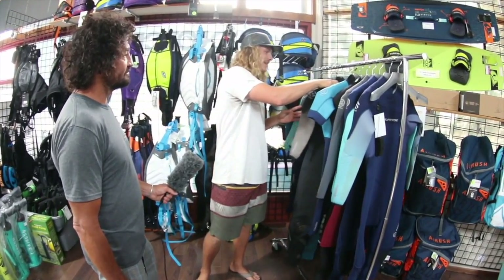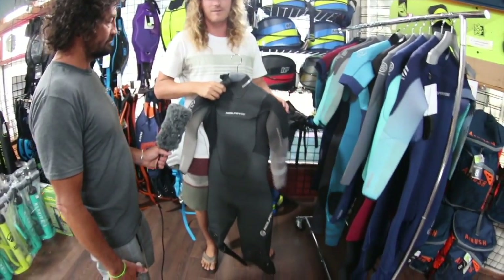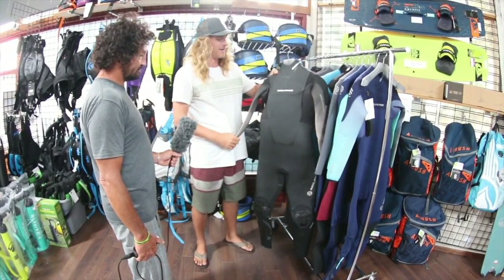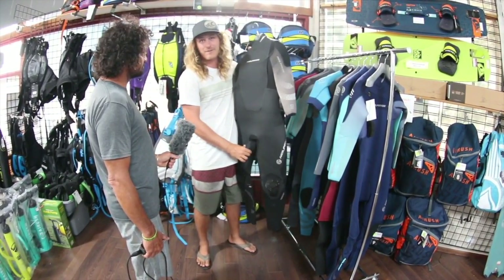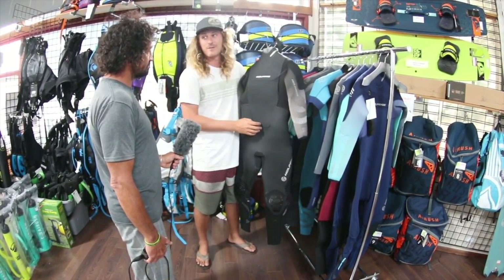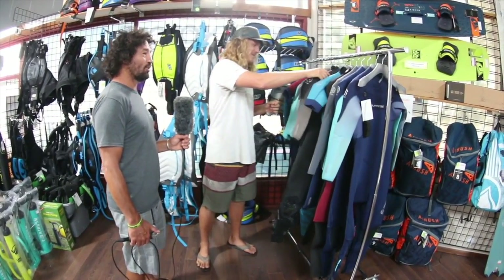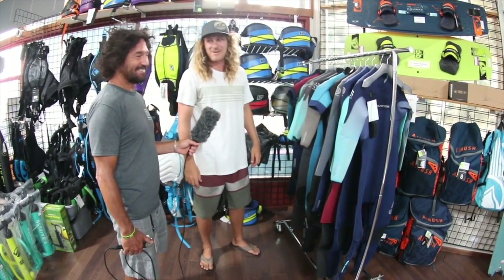Now we're going to go to the ladies suits. A lot of the ladies suits are very similar to the men's as far as features and materials go — we're not cutting the ladies out of any of the awesome features. They do have different names. This is the Storm, which is the women's cut version of the Combat. It has the armor skin again — super, super warm. This is a wetsuit I put my girlfriend in when it's cold out and she loves it.